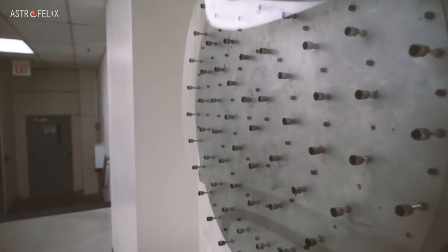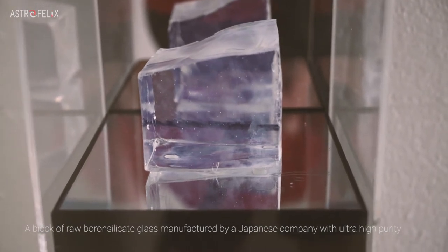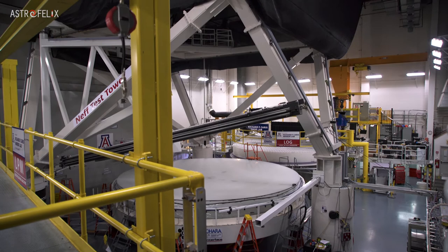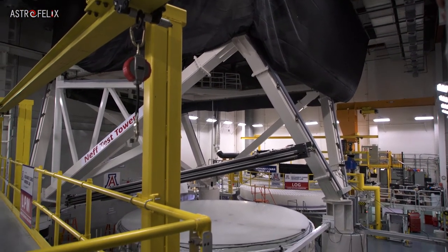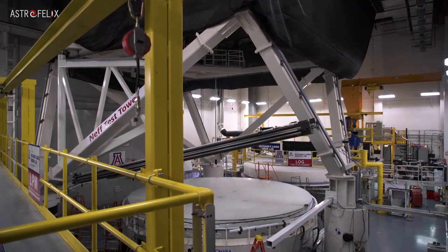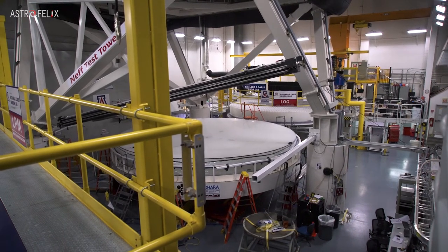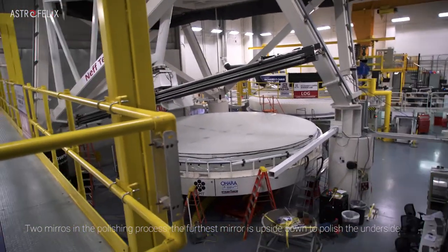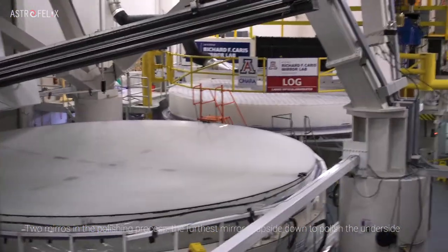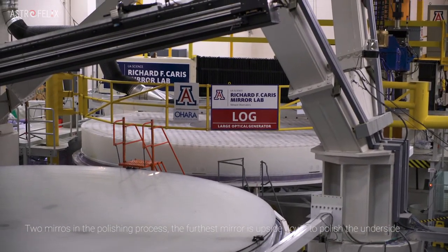Roger said he wanted to experiment making a hollow mirror, which means these parts are not symmetrical. The mirror at the very far end is upside down — we polished the backside first. Do you see all those holes? Each hole is a hollow area inside the mirror so that we can ventilate it. You can see its thickness and how many hollow areas there are.